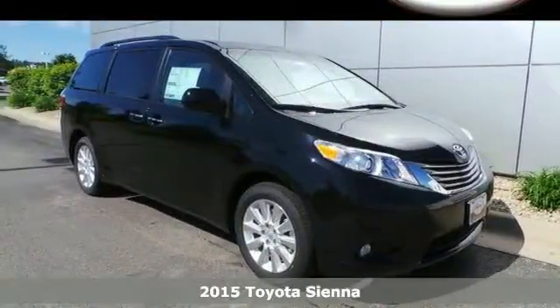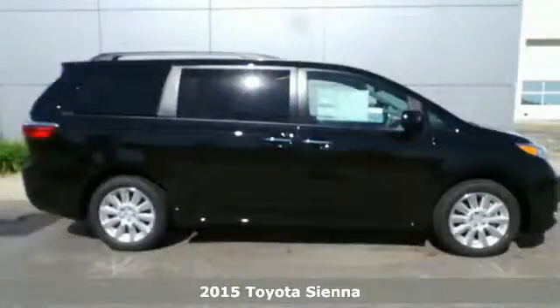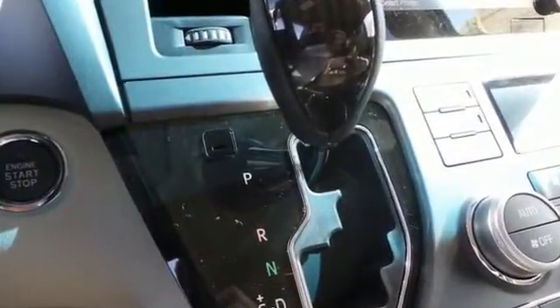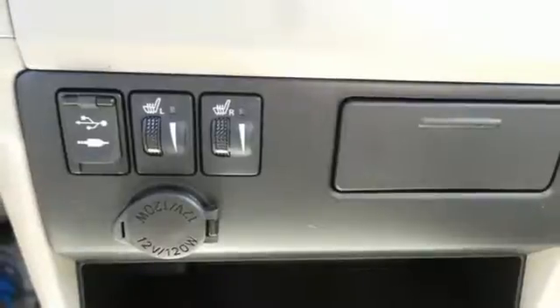It's a 2015 Toyota Sienna. This minivan was designed as much for your Friday nights as it was for your Saturday mornings. You get muscle and swagger with a strong and powerful V6 engine and a versatile interior that can quickly be configured for either passengers or cargo. Plus it comes equipped with Toyota's Star Safety System featuring numerous safety amenities for your peace of mind.